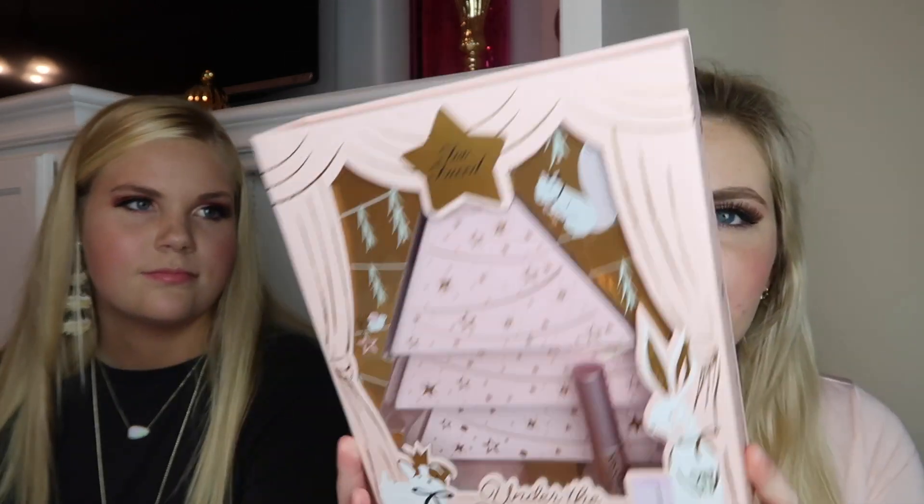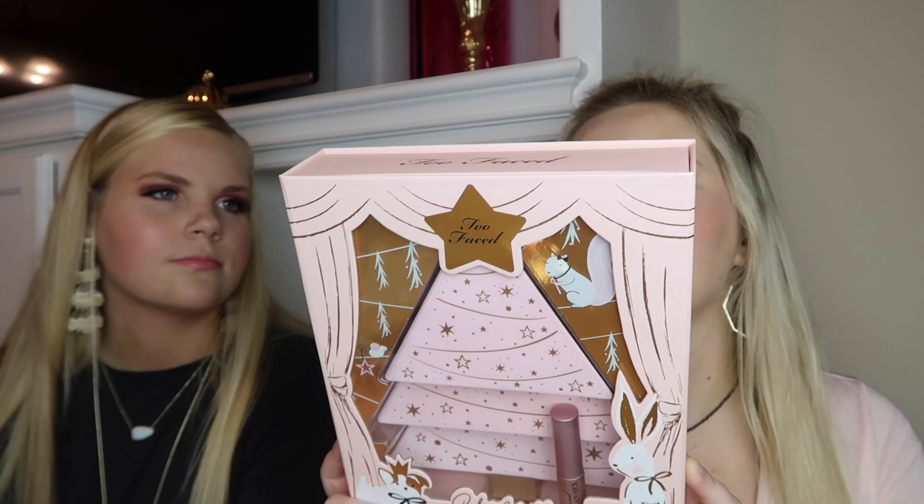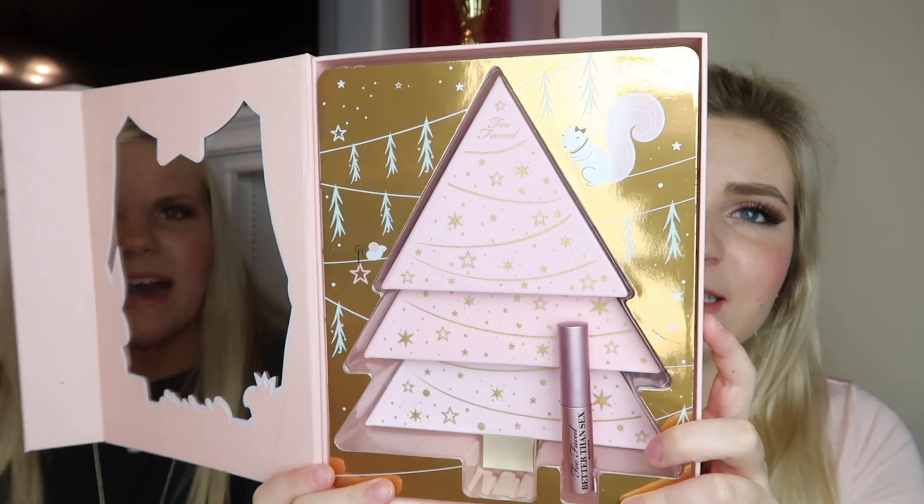Stay tuned because we have a giveaway coming up with this palette. This is the Too Faced Under the Christmas Tree set — the set they have every year that comes with multiple palettes. This one comes with three different palettes and it's the cutest thing because you can arrange them to make a Christmas tree shape. It's magnetic and it also comes with some mascara.